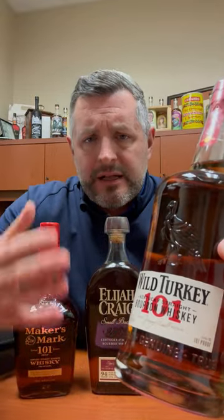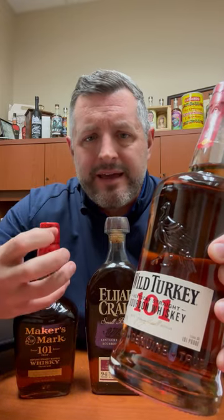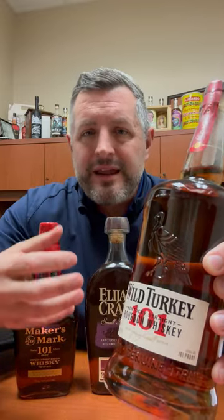Number one: Wild Turkey 101. This is a no-brainer. This is a classic. It's got a nice balance of that bourbon kick at 101 proof. It's oaky, it's sweet, it's vanilla. It's full-bodied but still extremely drinkable, and just always the right time for 101.